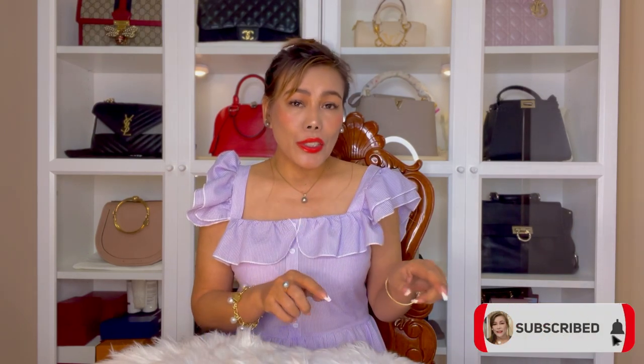Before that, if you haven't subscribed to my channel yet, please consider subscribing. Don't forget to turn that notification bell on as well, so you won't miss out on all the videos I upload. I do fashion, luxury, lifestyle, and beauty. So if you like these topics, subscribe. For sure, there will be more pearl jewelry in the future, because I am starting to build my fine pearl jewelry collection.